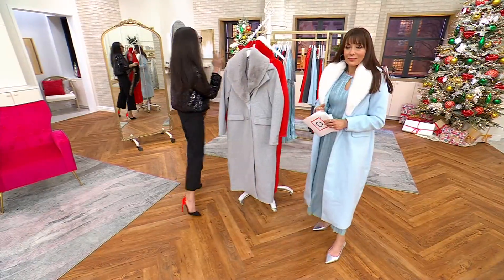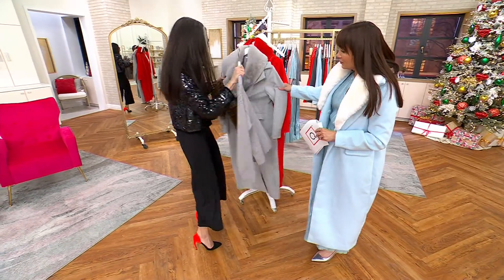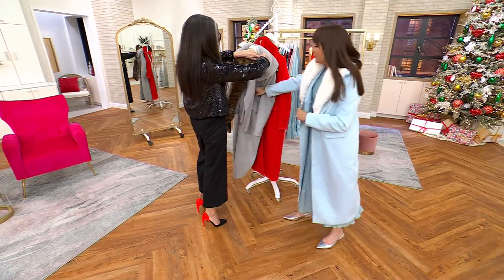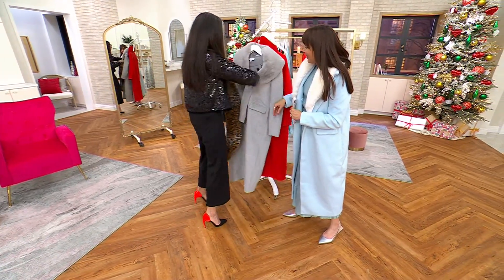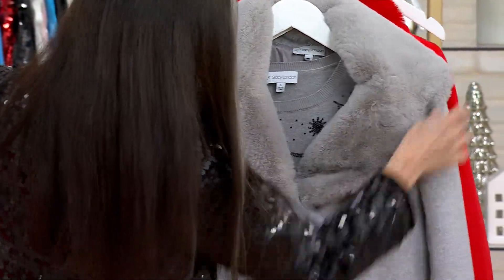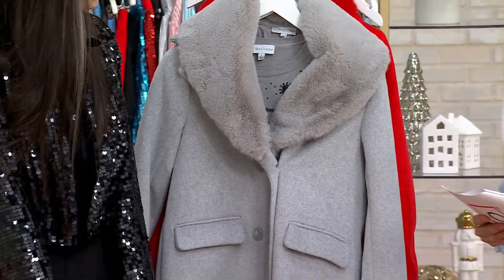I love the gray with this kind of beaded sweater underneath — it looks so chic. Now let's go through the coat itself. The information for the sweaters is on your screen.